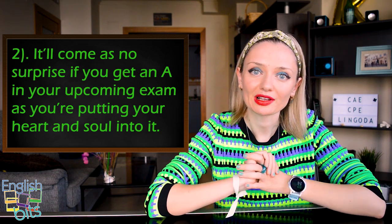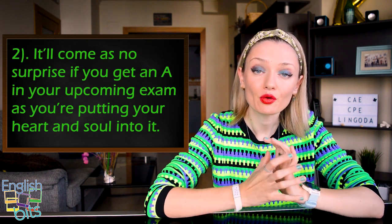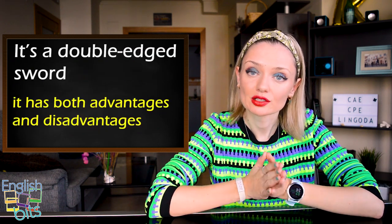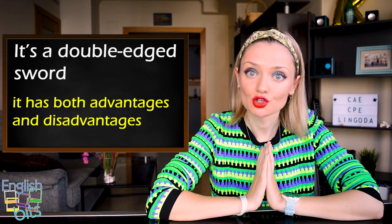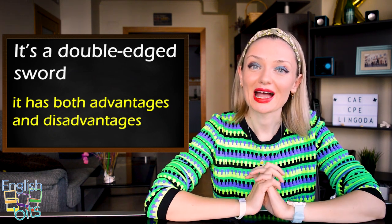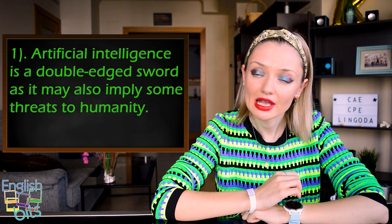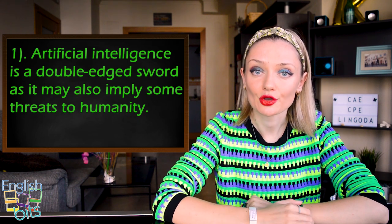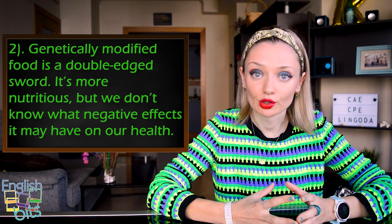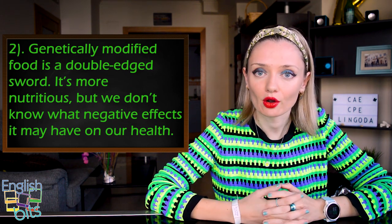Expression number eight is super useful when talking about something that has both advantages and disadvantages: 'it's a double-edged sword.' Be careful with the pronunciation — 'sword' has a long O sound. In Spanish: 'es un arma de doble filo.' Two examples: 'Artificial intelligence is a double-edged sword, as it may also imply some threats to humanity.' And: 'Genetically modified food is a double-edged sword — it's more nutritious, but we don't know what negative effects it may have on our health.'